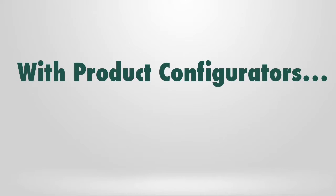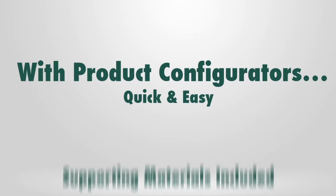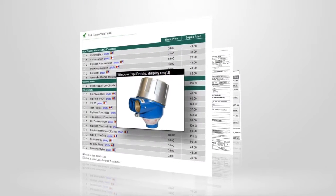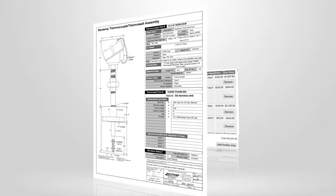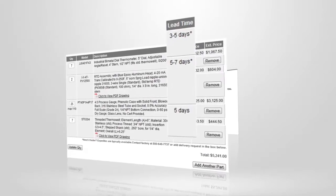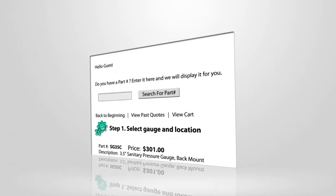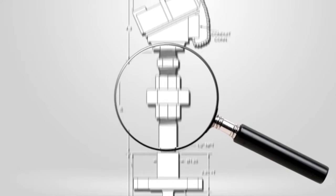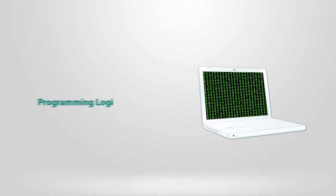With RioTemp's product configurators, product specification really is simple, and we've provided you with everything you need. Point-and-click layout, rollover photos, engineering drawings automatically generated, lead times for every product, instant pricing, perfect part numbers, combined drawings of both temperature element and thermowell, and programming logic to reduce human error.